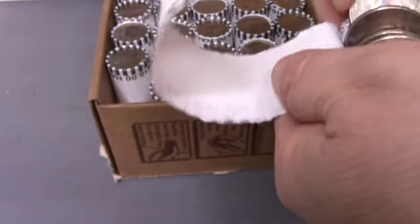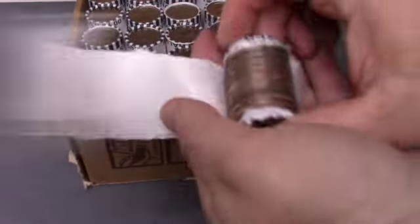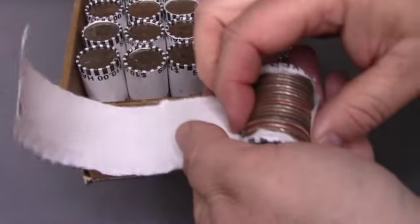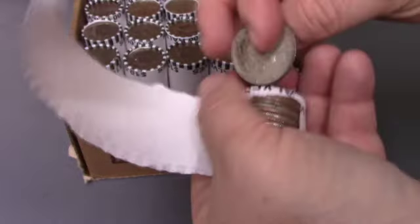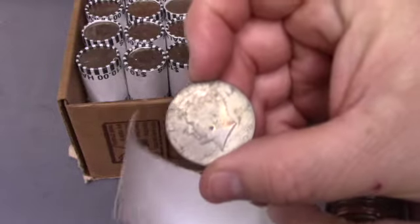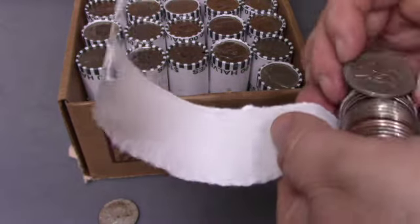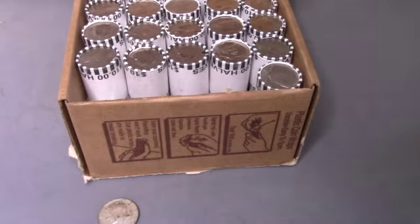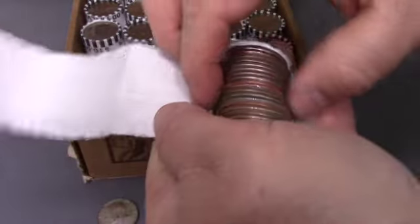Nothing there, no proofs. We'll check for any errors as we go along. I'll bring it back with the first find. Okay, this is roll four and I wasn't sure but that definitely looks like silver — 1969. That is our first silver of this box. Long ways to go, let's keep going.